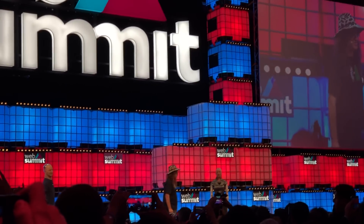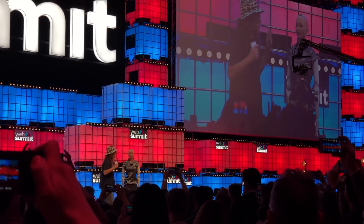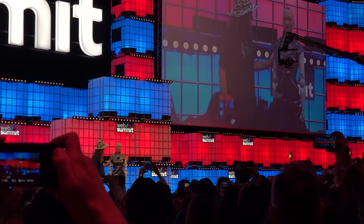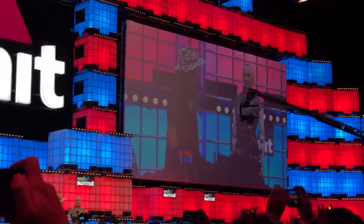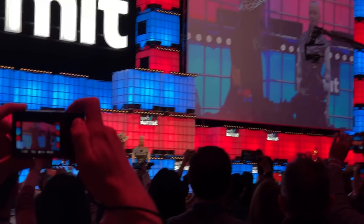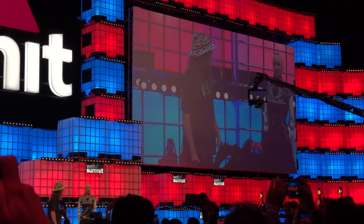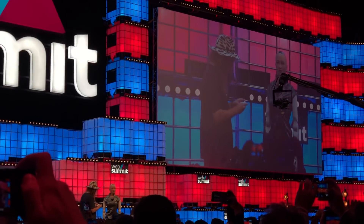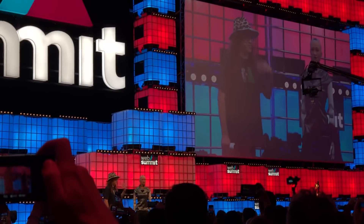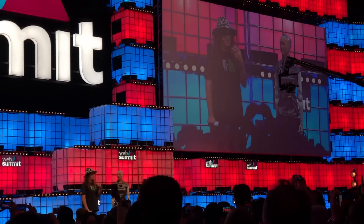We could just stand up here with the robots chatting forever, but let's look at some of the specific capabilities. We're always making improvements to Sophia's emotional expressions. Do you want to show them some of your latest facial expressions? I'm happy. I'm sad. I'm afraid. I'm disgusted. I'm angry. We're always improving her palette of facial expressions — some are created by human artists and some are learned by neural net models trained on human faces.